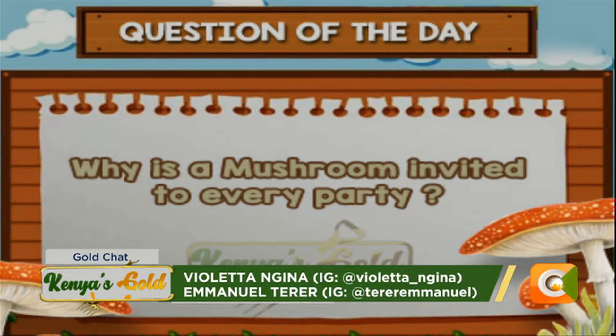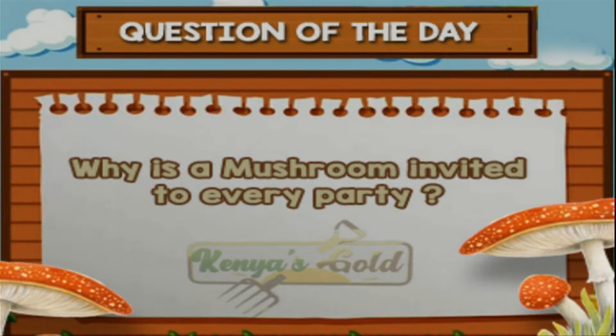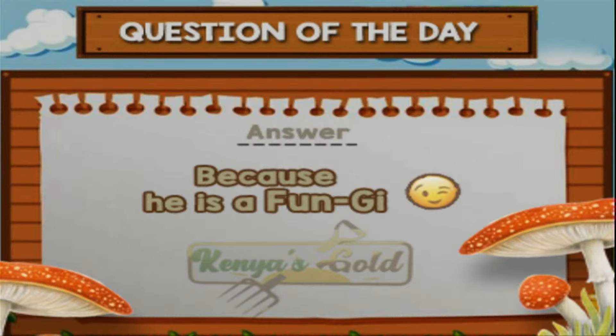Thank you so much Kennedy for talking to us today. It's been an absolute pleasure learning about reviving the pyrethrum sector. We always have a farm joke of the day — why is a mushroom invited to every party? Because it's a fungi — fun guy! Thank you again, Kennedy. We'll see you tomorrow where our focus is on climate-smart agriculture and sustainability. My name is Violeta Ingina, goodbye.